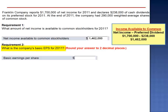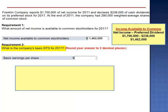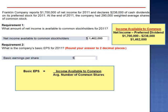What is the company's basic earnings per share for 2011? Basic earnings per share is calculated by taking income available to the common shareholders and dividing by the weighted average number of common shares. $1,462,000 divided by 290,000 shares is $5.04 per share.